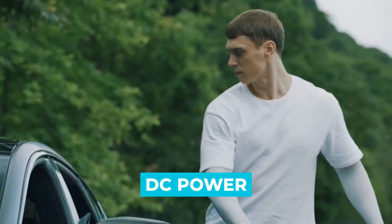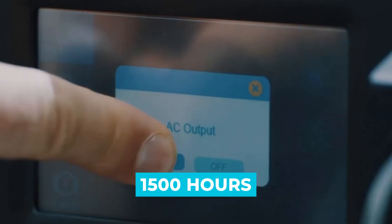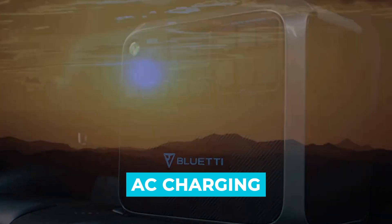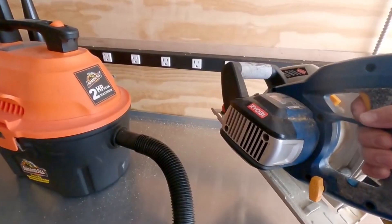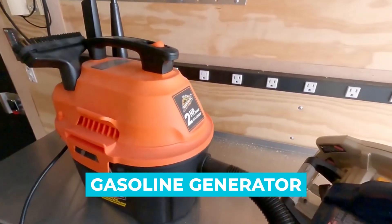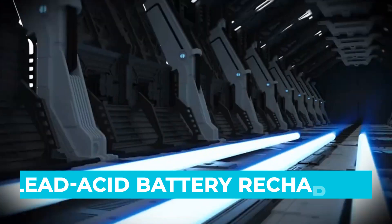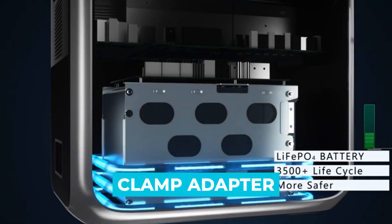The second way is DC power, which is car charging and it charges the generator in 1500 hours while driving. The third way is AC charging, which uses wall outlets and takes about 4 hours. The fourth way is to charge it using a gasoline generator with a power adapter. And the fifth way is to recharge it using lead-acid battery recharging using a clamp adapter.